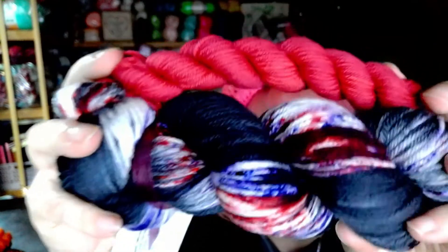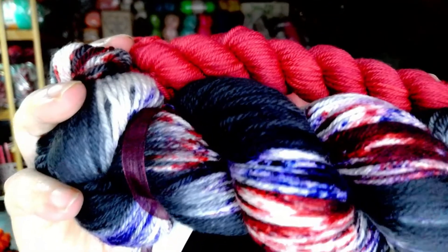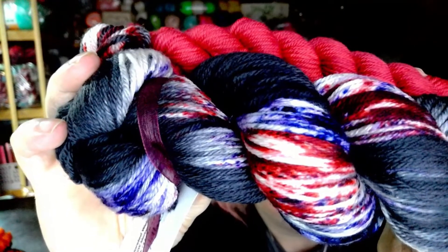I always get a mini skein with mine, and here's the mini scheme to go with it. How pretty is that? That's really pretty, that's gorgeous. And we always get an extra, and it comes in this bag.